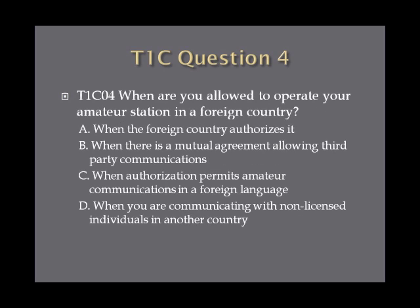Question 4: When are you allowed to operate your amateur station in a foreign country? A. When the foreign country authorizes it. B. When there is mutual agreement allowing third-party communications. C. When authorization permits amateur communication in a foreign language. Or D. When you are communicating with non-licensed individuals in another country.